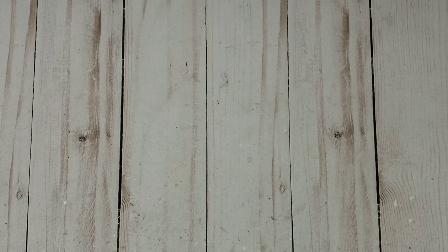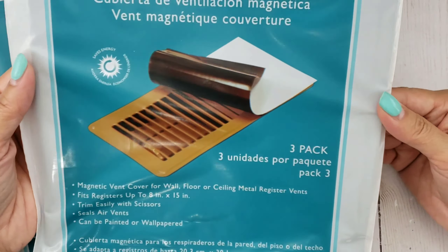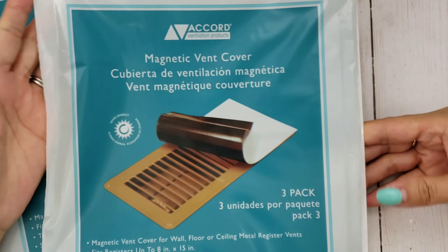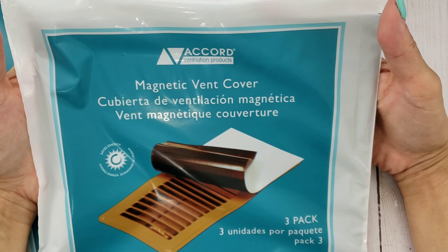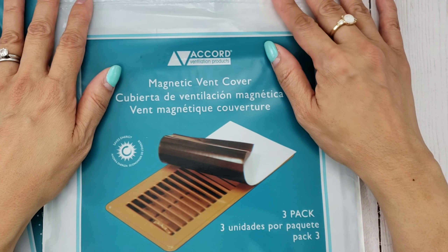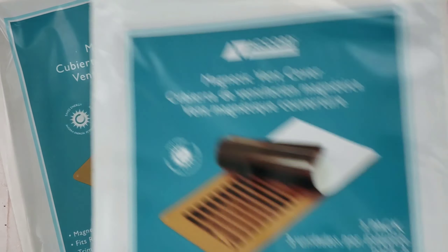I'll be getting my design team package soon for August, so I thought I better get some more of these magnetic vent covers. This is from Amazon — it's called Accord Magnetic Vent Cover and it comes in a three-pack. I think the price did go up a little bit; I paid $6 and a few cents. They were at one point less than six bucks, but it beats me going out and driving to Home Depot. I just prefer to do it online. I did get a couple of these — they come in a three-pack and they're just great for storing my new dies.